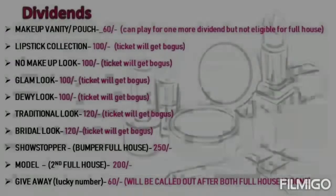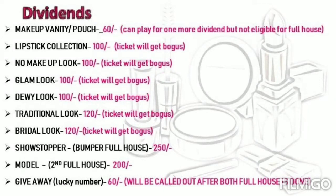The dividends are: makeup vanity or makeup pouch, lipstick collection, no makeup look, glam look, dewy look, traditional look, bridal look, show stopper which is the bumper full house, model which is the second full house, and giveaway which is the lucky number. For all the dividend items, you can play for one more dividend.